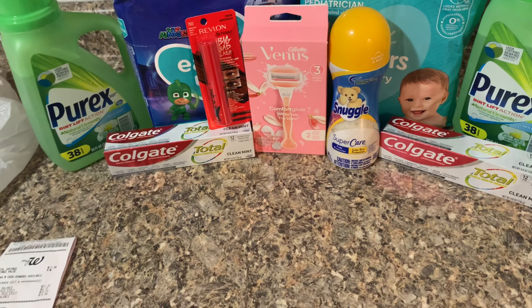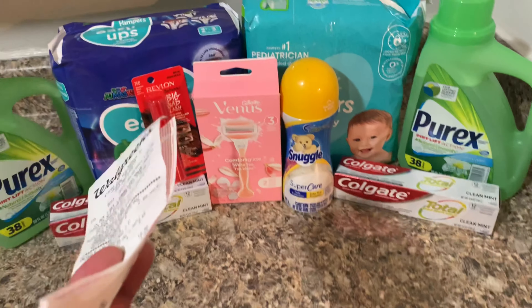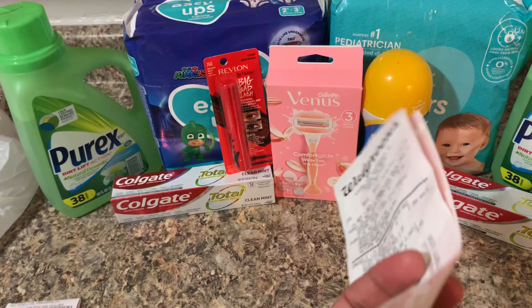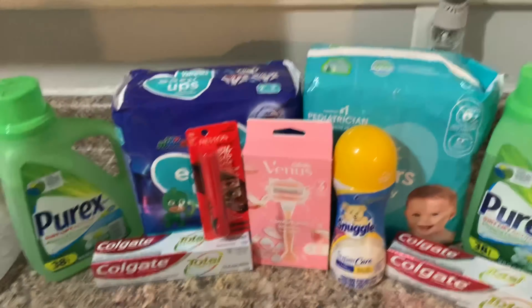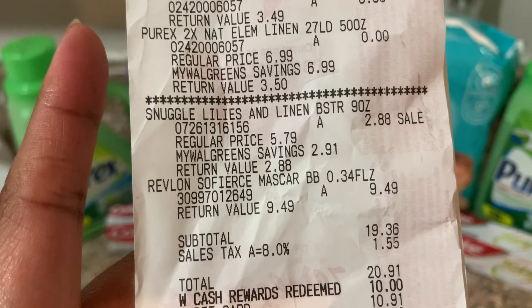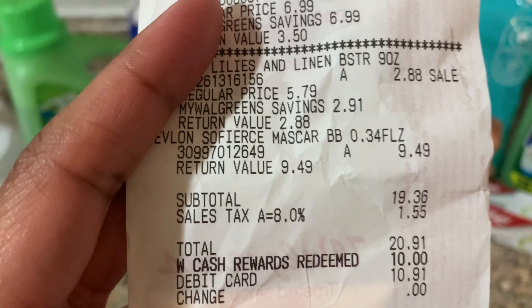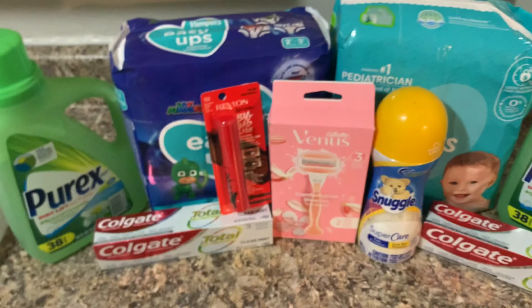When I scanned the Revlon, both the five dollar and three dollar digitals were showing as attaching, but neither one came off at checkout. The cashier said my total was twenty dollars and I was shocked. The Snuggle also wasn't tagged and the one dollar digital did not come off. There was no way I was paying twenty dollars for this, so I used ten dollars in points and paid $0.91 out of pocket. I was furious.